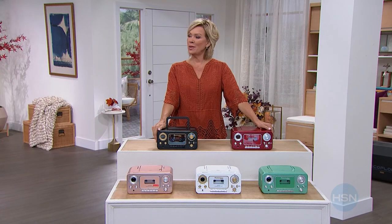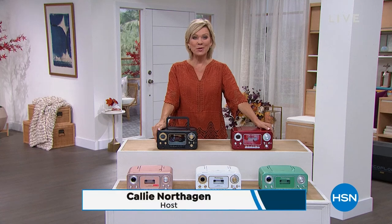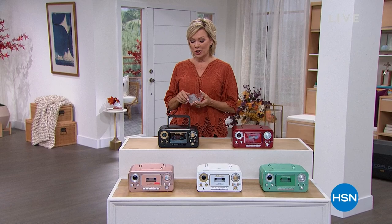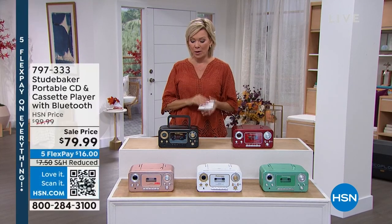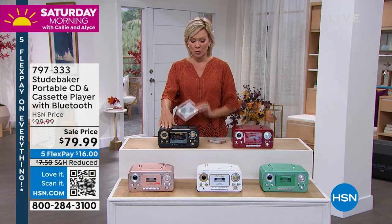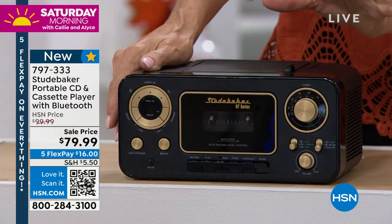We're here to help you keep those good times rolling with some really fun ways to enjoy music, news, weather, or maybe old-fashioned cassette tapes. I have a box of cassette tapes I cannot wait to pull out. We've got a product right here — this is our Studebaker. This is a really cool upgraded version of one of our best-selling systems. I believe we've sold over 20,000 of a different version. I love the retro vibe on this.